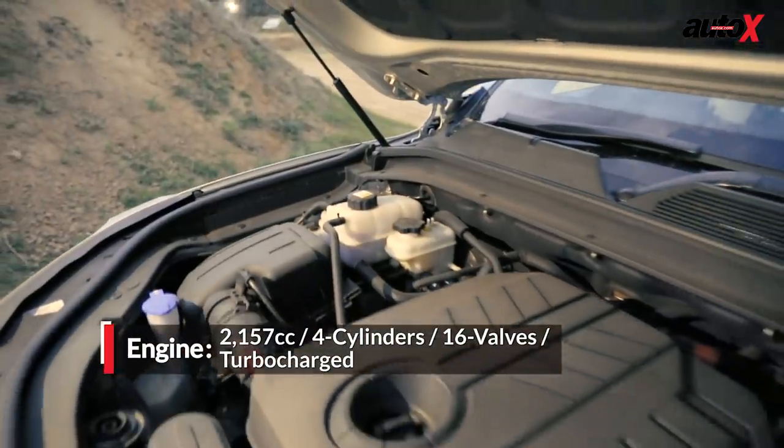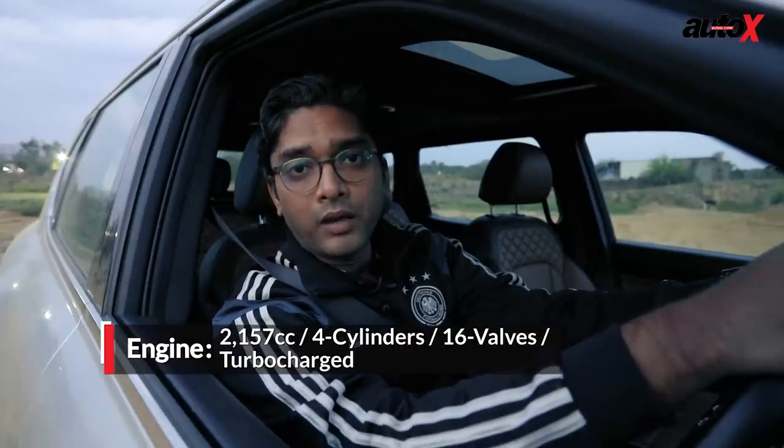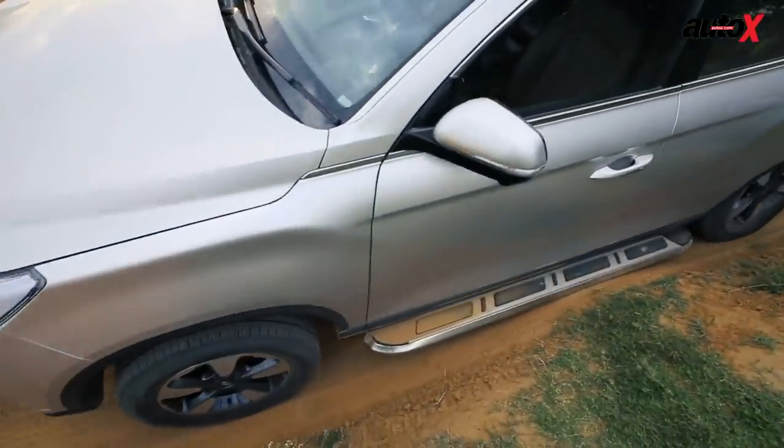After driving the Alturas, I was really impressed by the 2.2-litre engine, which is really refined and on top of that provides a linear pickup. You just don't feel the turbo lag. But what was slightly disappointing was the harsh ride quality.